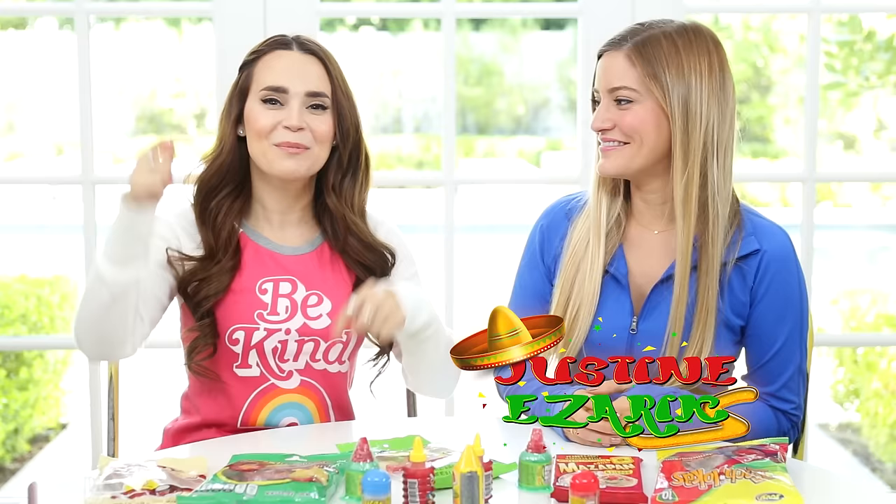Hey guys, it's Ro today. I'm hanging out with my friend Justine. She is super awesome. I'm gonna put her links down below.